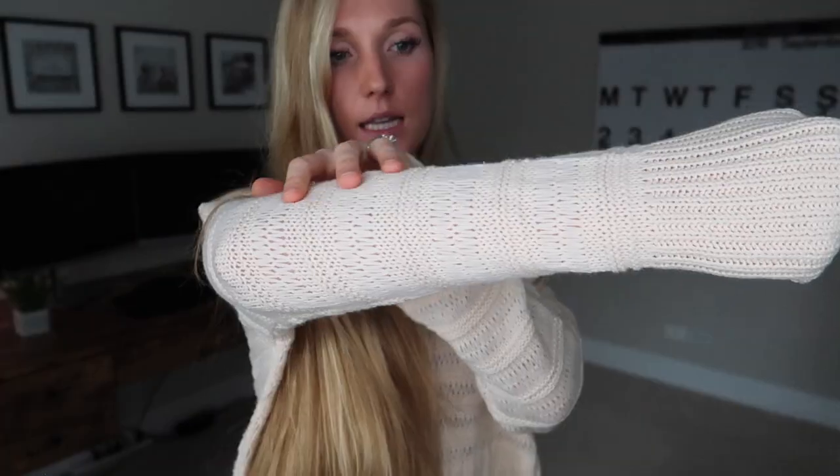Next up is another sweater from American Eagle. I'm still making up my mind about this one. It's very loose and comfortable, and I think it's supposed to be a little more of a cropped sweater, but I'm not really a fan of the v-neck on it. A quick tip: if you ever order something v-neck and it's not looking good, put it off your shoulder and it will make the sweater look ten times different. It has very cute knitted texture details all through it, so I think I can make it work — I'm gonna keep it.